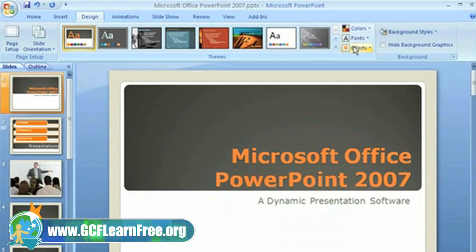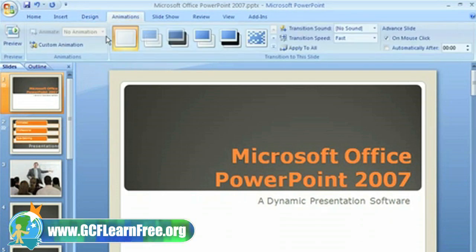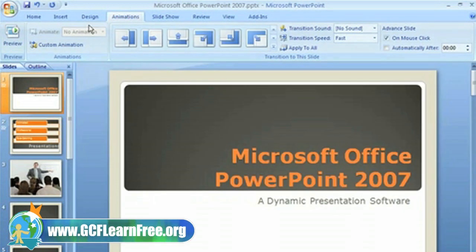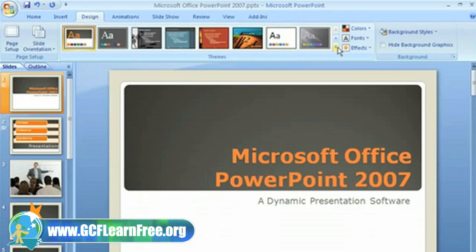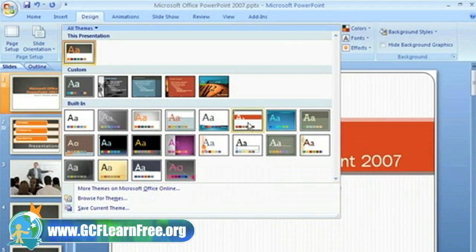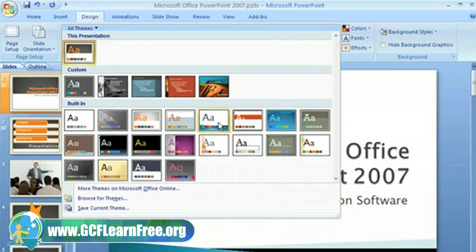For example, on the animation tab, Live Preview allows me to see what the animation looks like before I decide to apply it to my slides. Live Preview is a new feature that lets you see themes and other features before you decide to apply it.